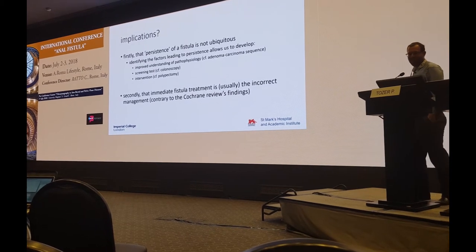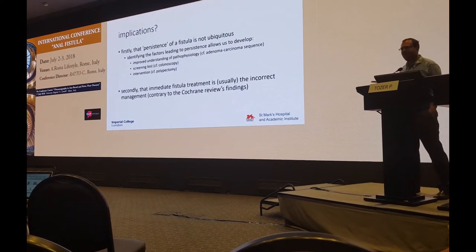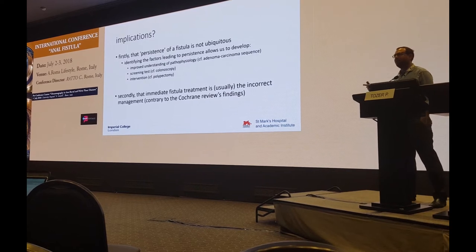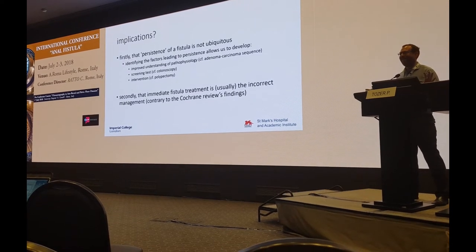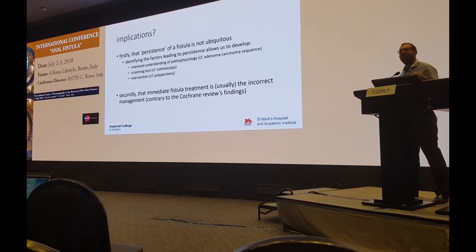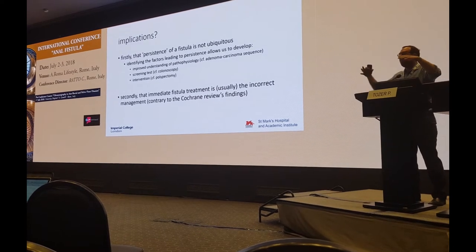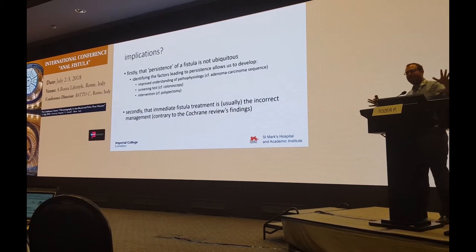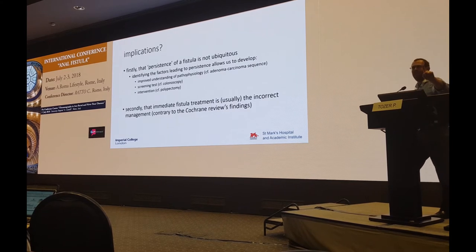The second implication is that immediate fistula treatment — whether lay-open or seton insertion — is usually the incorrect thing to do, contrary to what the Cochrane review said. Because if you find an internal opening and you ignore it in a primary abscess that you've just drained, half the time it will get better on its own, which is just as good as VAFT, advancement flaps, LIFT, and so on. Whereas if you put a seton in, you convert all of those patients into someone who's either going to have a lay-open or a sphincter-preserving treatment. So if you find the fistula in a primary abscess, leave it alone.